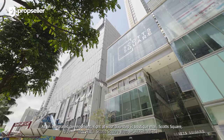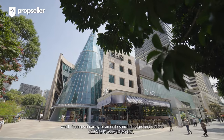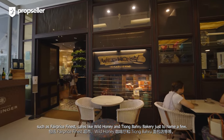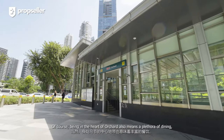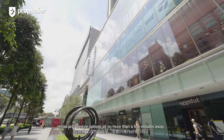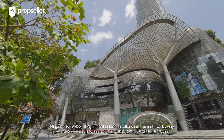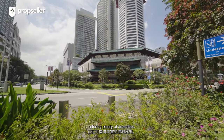As an integrated development, right at your doorstep is Boutiq Mall Scott Square, which features an array of amenities including grocery options such as FairPrice Finest, cafes like Wok Honey and Tiong Bahru Bakery, just to name a few. Of course, being in the heart of Orchard also means a plethora of dining, retail, and lifestyle options all no more than a few minutes away. Mega Mall, ION, and Wheelock Place are all a short 5-minute walk away, offering plenty of amenities.